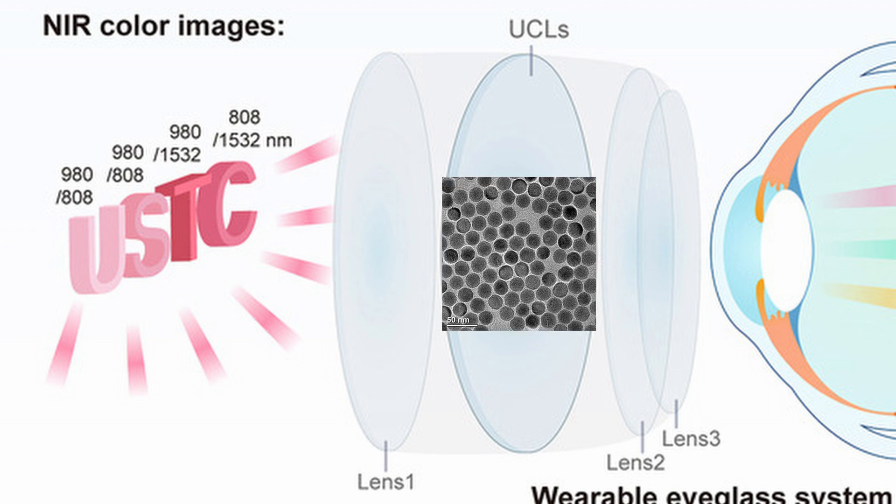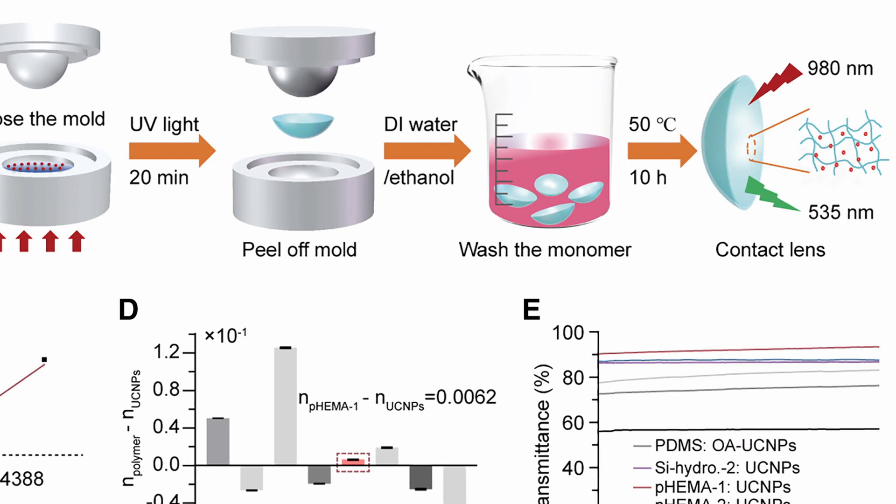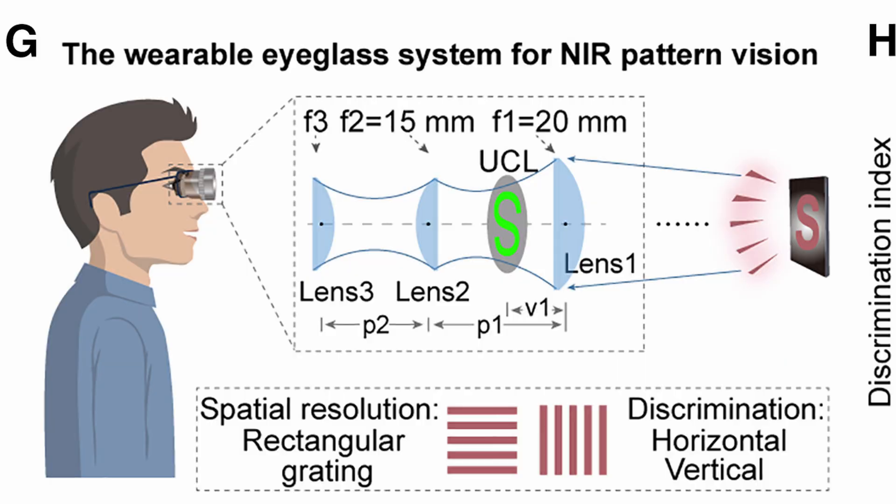Basically it's just two lenses with a nanoparticle layer in between them. It's a complicated process to make — they use laser patterns, bake different chemicals on the lens, and stick nanoparticles on them. They've already tested these on humans, and they say the nanoparticles don't have any health issues. It's not an invasive operation — just a lens. They also made glasses with it.